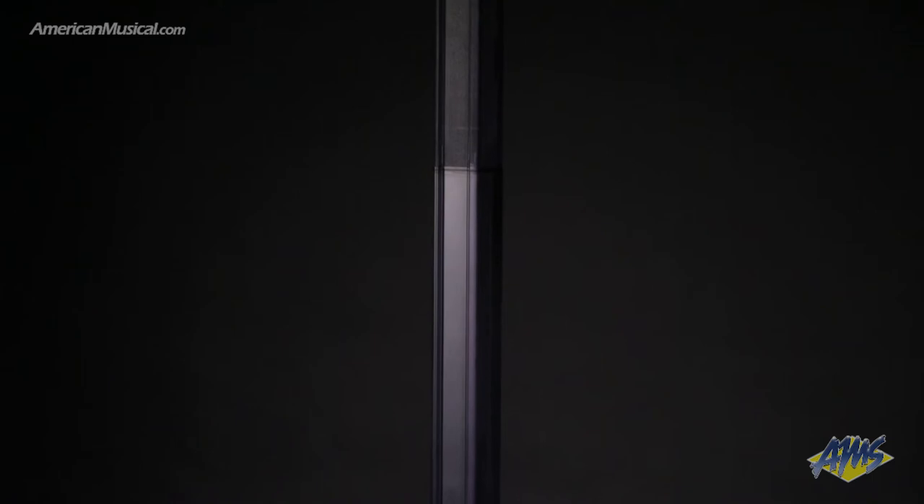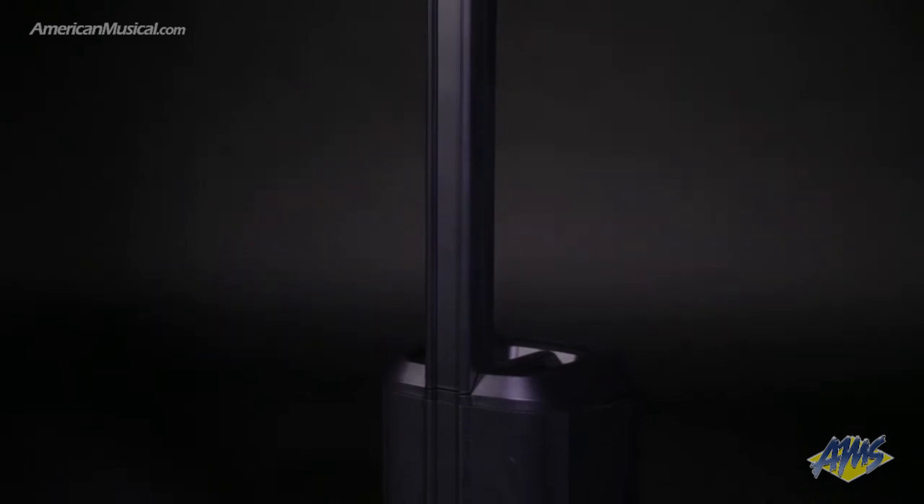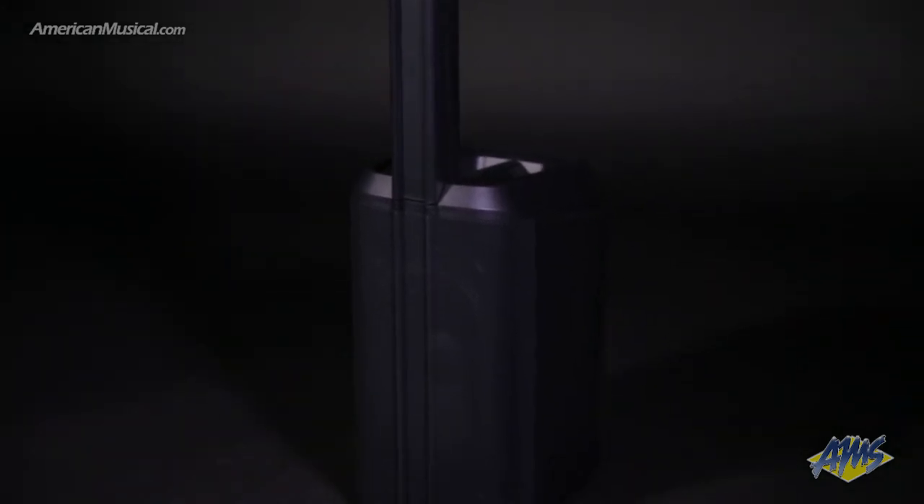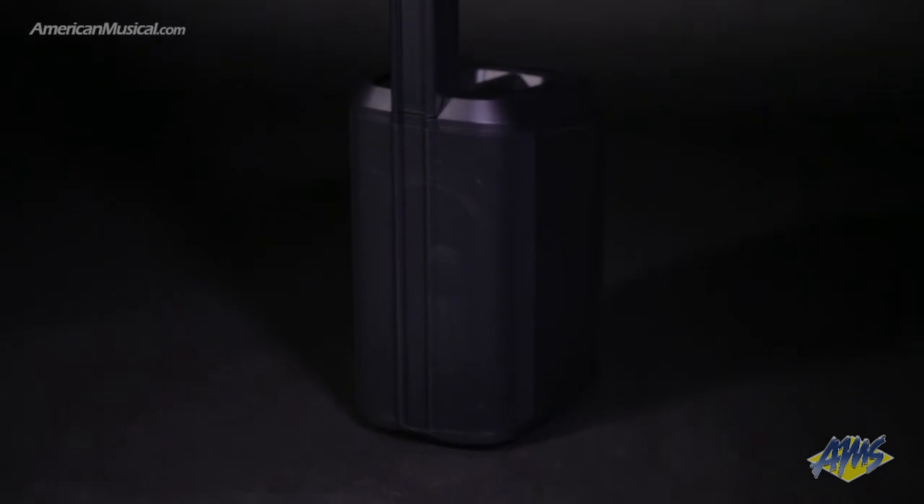Portable line array systems get their DNA from more contemporary sound reinforcement technology that's become very popular in touring scenarios. Obviously these systems are a lot smaller than their touring counterparts, but they share a lot of the same qualities from a design standpoint. In the case of the Bose L1 Pro systems, these drivers are oriented slightly in opposite directions,